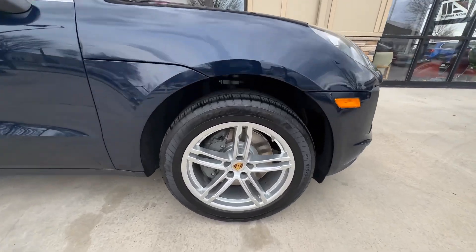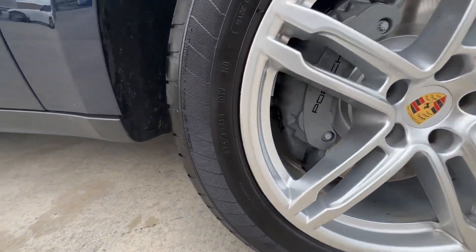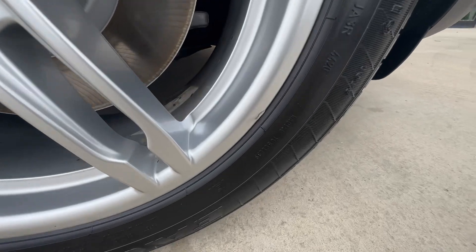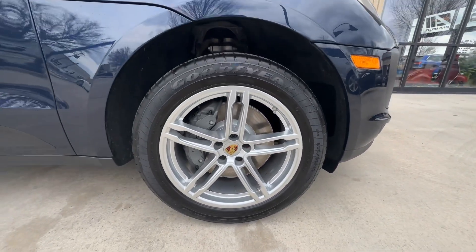And finally, up here to the passenger front. This one has a few little spots — you'll notice down here a little bit of curb rash, and there's a little bit of a gouge there on the very lip. Other than that, not too much damage overall.